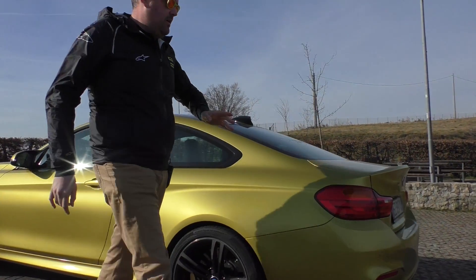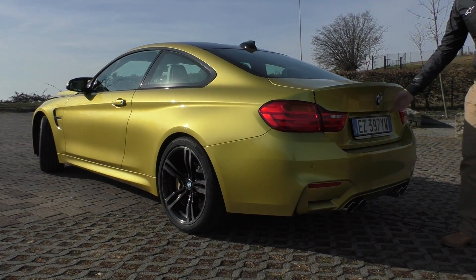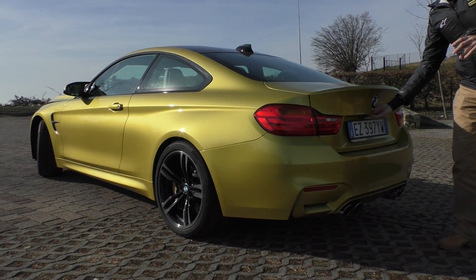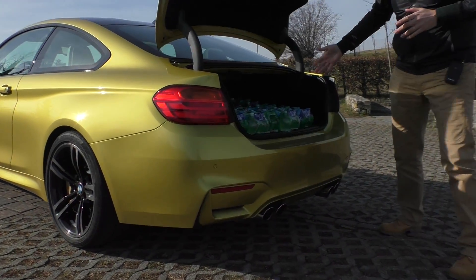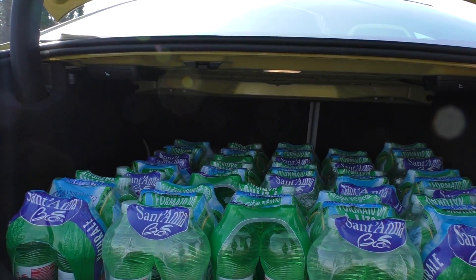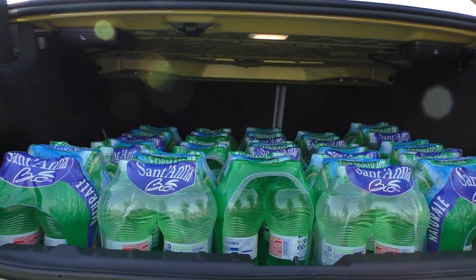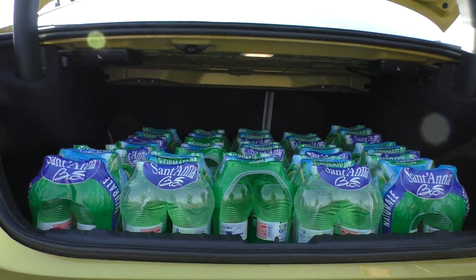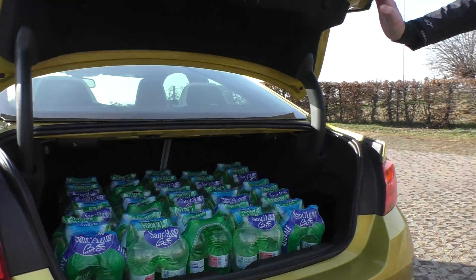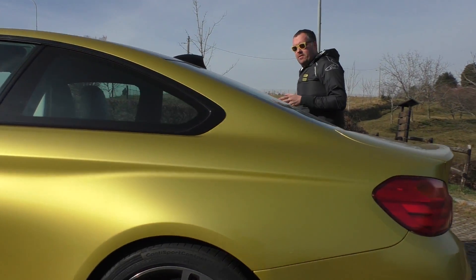At the rear, the DNA is completely BMW. We also wanted to take this M4 grocery shopping with us — we filled it with Sant'Anna water and managed to load 90 one-litre bottles. So don't tell me this car is only for the track; you can also comfortably go grocery shopping, though on track it will obviously give its best.